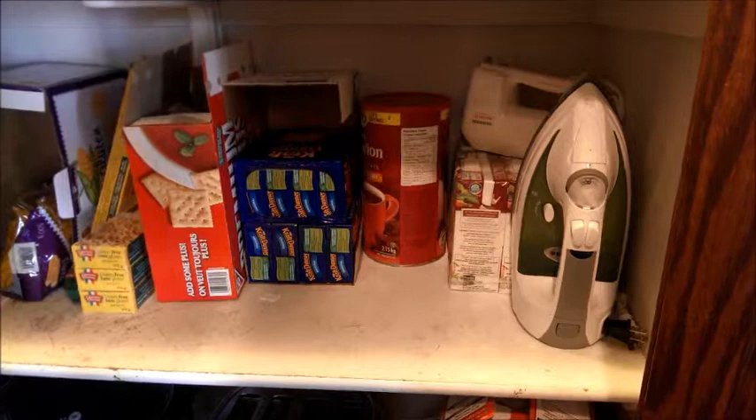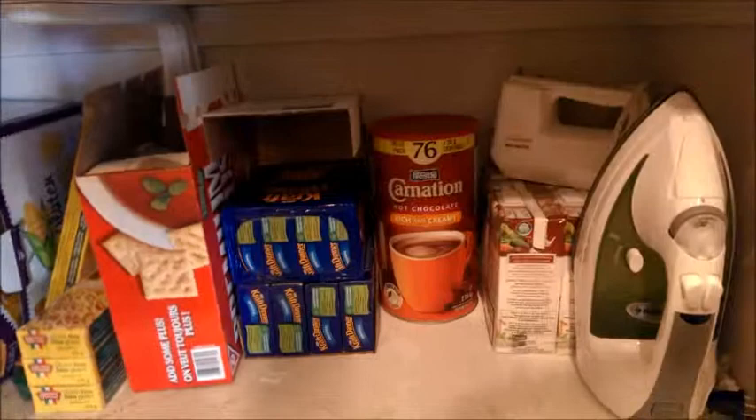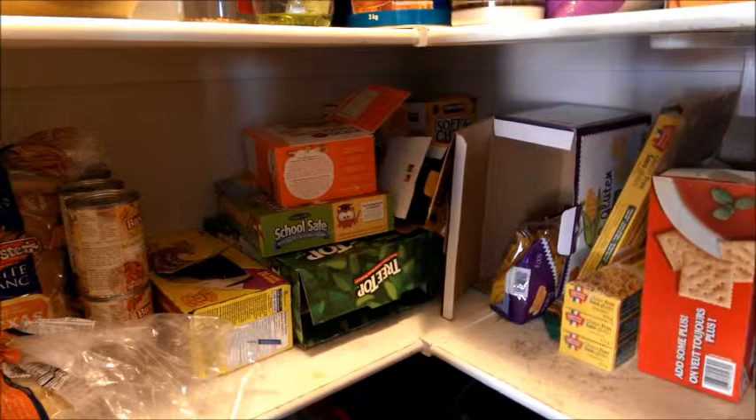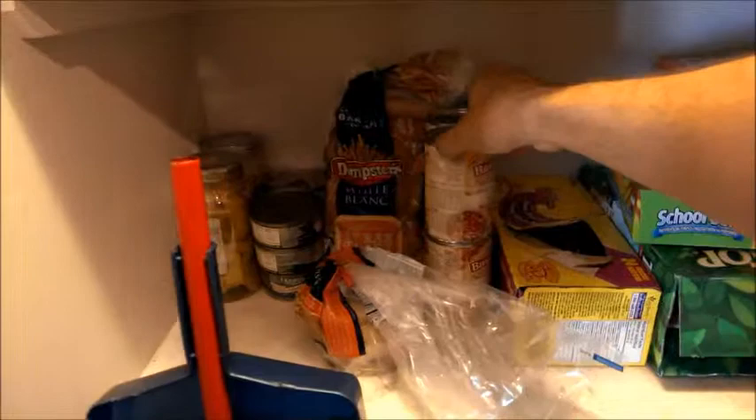Down here we've got some beef broth — we buy it in the cartons because it's really hard to find gluten-free beef broth in the powder. Hot chocolate, the popular item — rich and creamy. KD is obviously a very popular item. Some crackers, some gluten-free spaghetti, some gluten-free noodles. This corner here is like all of the lunch food, so the kids just go in there and tear those boxes apart and throw them in their lunches. We've got some more gluten-free soups — these were some brand new soups they had at Costco.